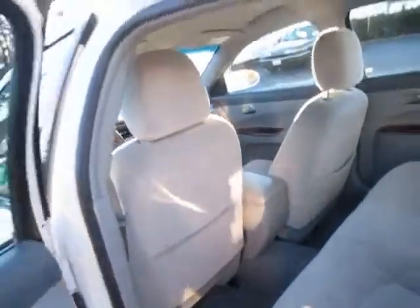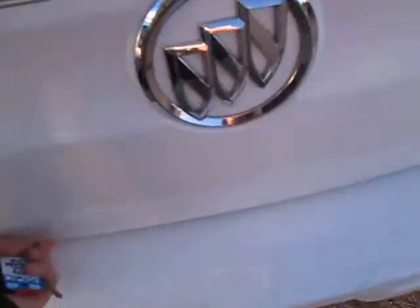And let's go ahead and take a look at the trunk. Come right back here and open it on up. Nice and spacious back here, plenty of room. And it does have the net to secure things right here.